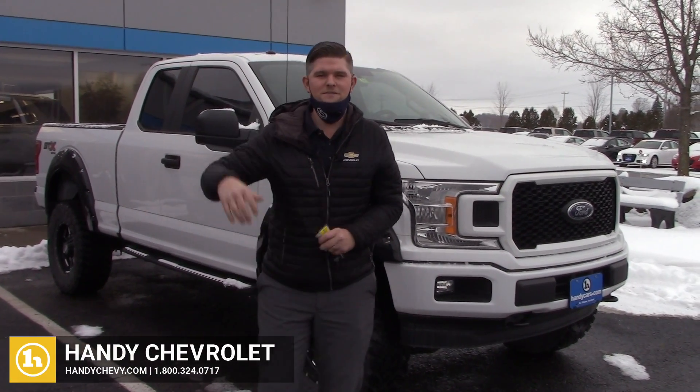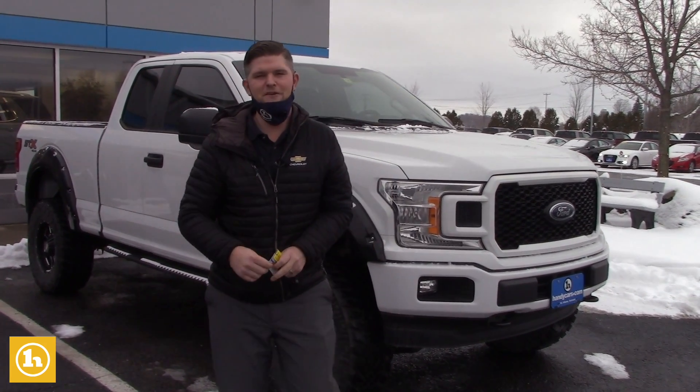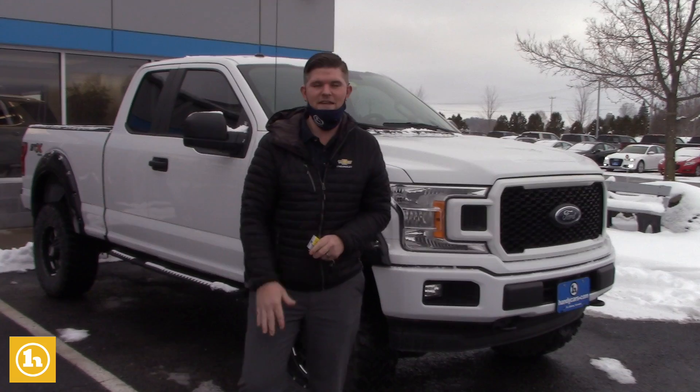Hey Caleb, it's Matt Artus here at Handy Chevrolet. I am super pumped to talk to you on Saturday about the 2018 Ford F-150 with just 21,000 miles.